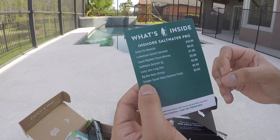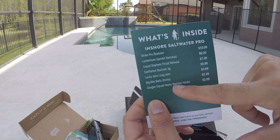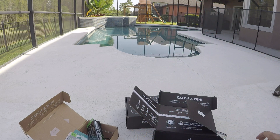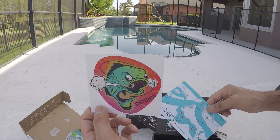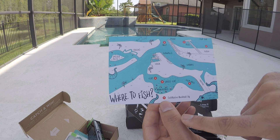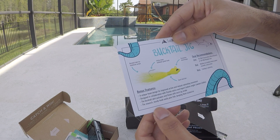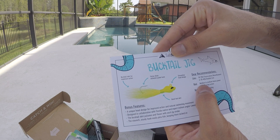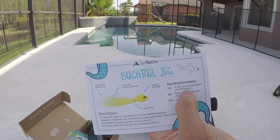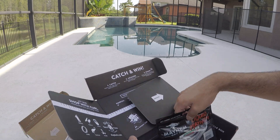What else do we got? The Liquid Mayhem is $7.50. Big Bite Shrimp — and not everything is listed but they give you the sticker prices. There's also a 'where to fish' card — grass flat, sea wall — recommending 10 to 15 pound fluorocarbon or 30 to 40 pound braided line. I'm wondering: isn't braided stronger than fluorocarbon? Anyway, enough of that — let's unbox another box!